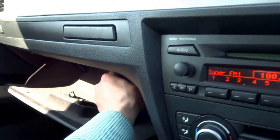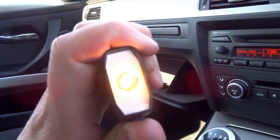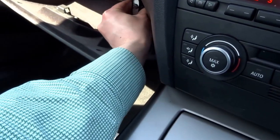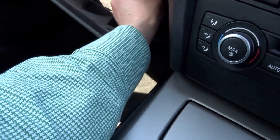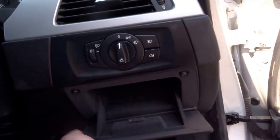It's also got a sizeable glove box, and it's even got the original BMW torch. There's a bit of extra storage down here as well.